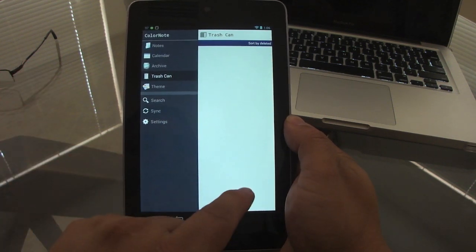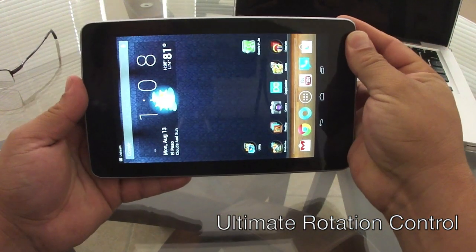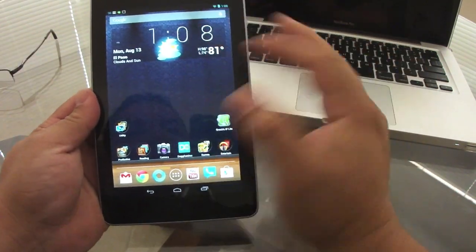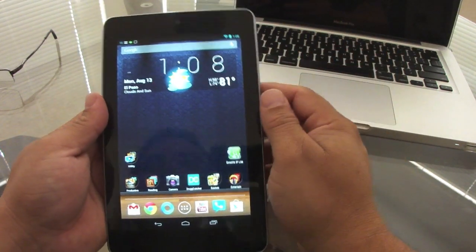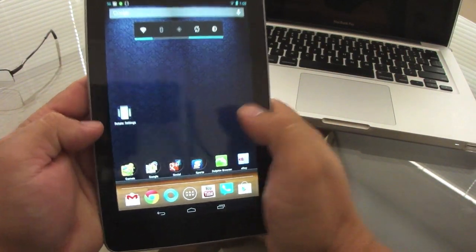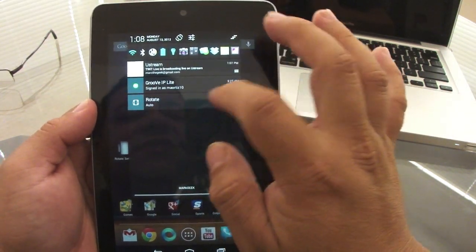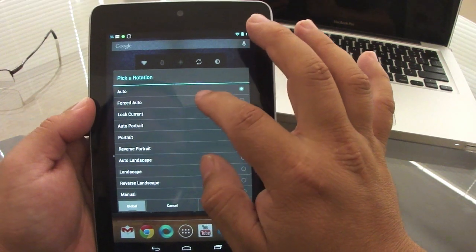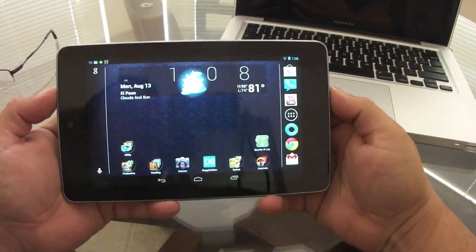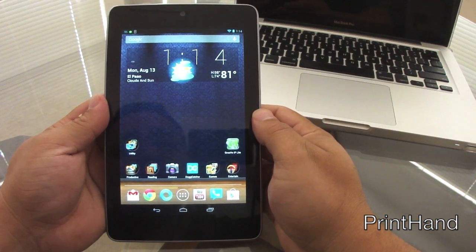Another feature the Nexus 7 lacks is auto-rotation — it stays in portrait mode unless you open an app or browser that rotates automatically. If you want to force rotation, I recommend the app Ultimate Rotation. It lets you control rotation and force landscape mode automatically.